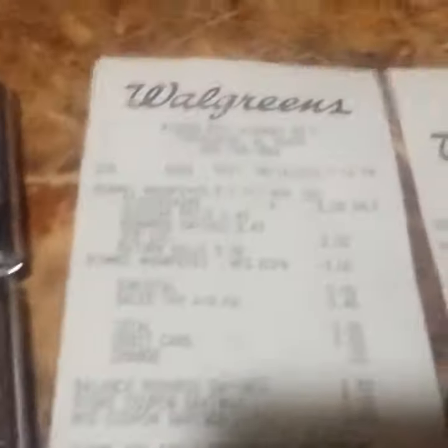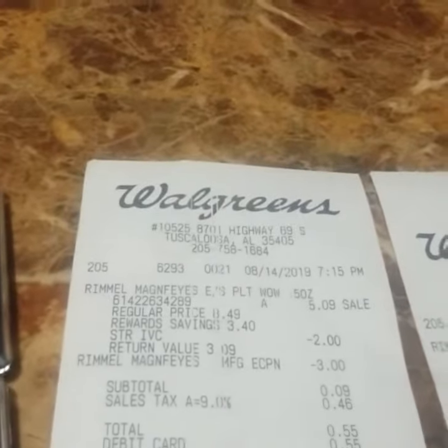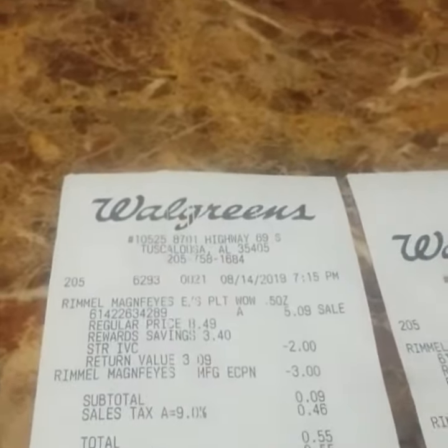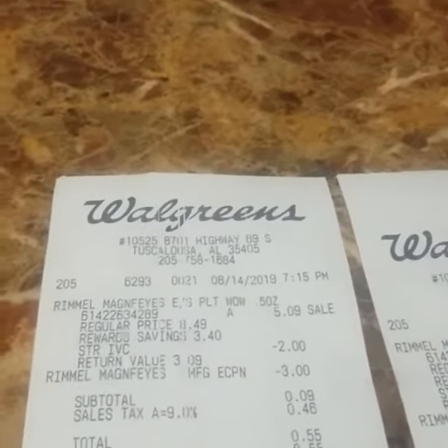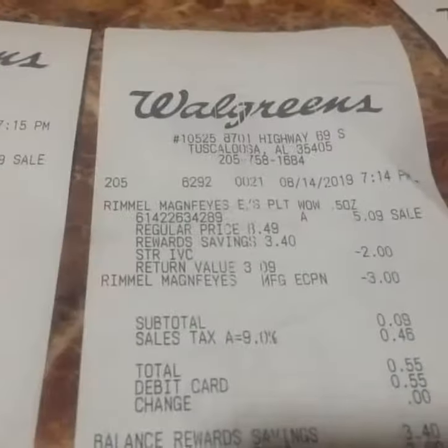Here, look at one of my receipts. You can see that the subtotal is nine cents, my tax is 46 cents, and I paid a total of 55 cents. You can see where the three dollars and the two dollars came off. That is not bad at all. Here's the other receipt.